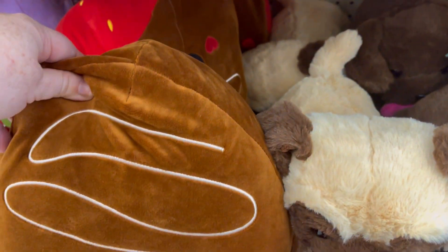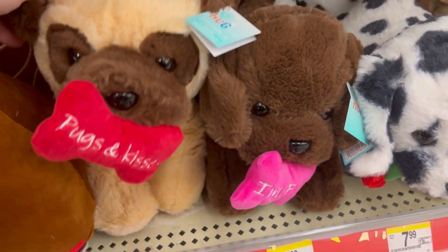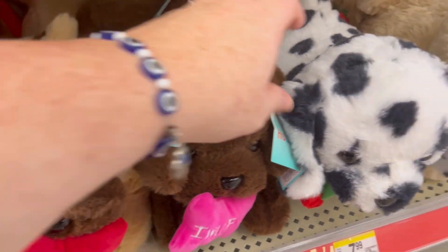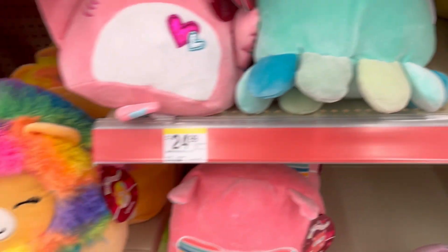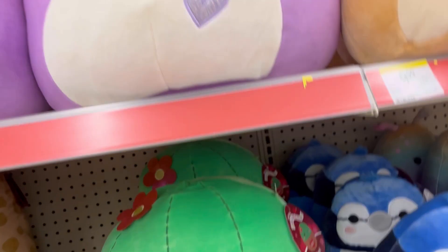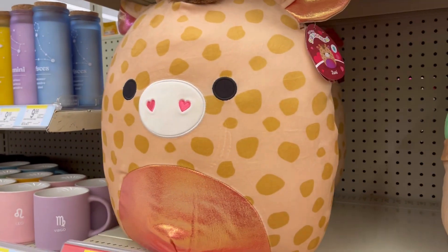Little llama. This is a chocolate-covered strawberry. And then they just have some little plushy pups, which were really cute. So if you've got any puppy lovers out there.